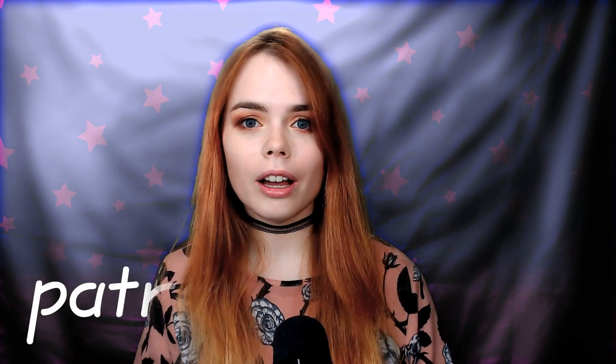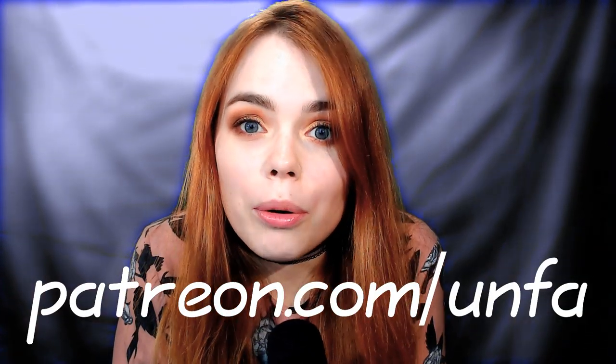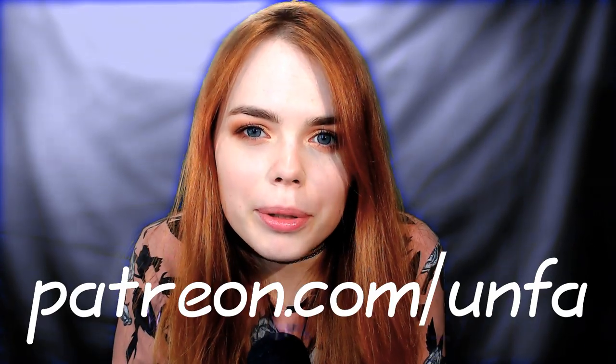Thanks for watching — I hope this video was helpful. The list of all the products I used will be in the description below. I also want to thank all the Patreon supporters for enabling me to make videos like this one. If you'd like to join them and support me in buying more makeup products, which are not cheap as we all know, please go to patreon.com/anfa. Now go and make some makeup!